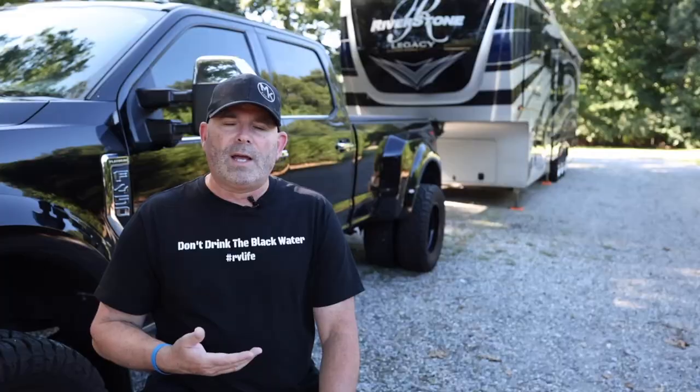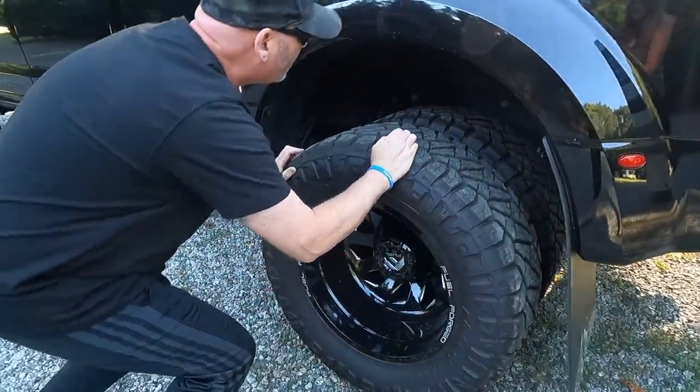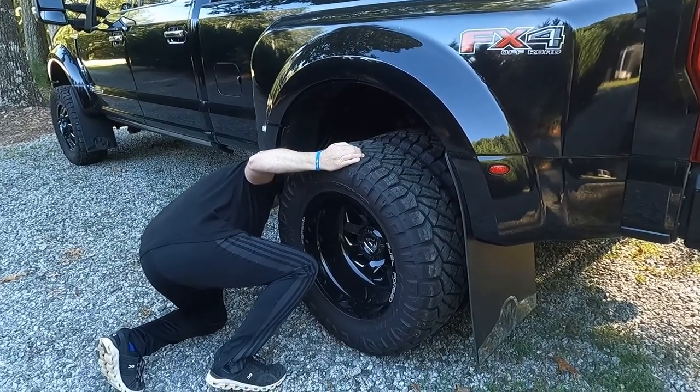Then I get to the lug nuts — it's super important to check all your lug nuts before you take off. We carry a torque wrench with us on the road, and I'm surprised how often they're a little loose. I'll put a link in our store below. As I work my way back to the duallys, I repeat the same procedure and also look in between the duallys to make sure they're not rubbing together and nothing weird is going on.